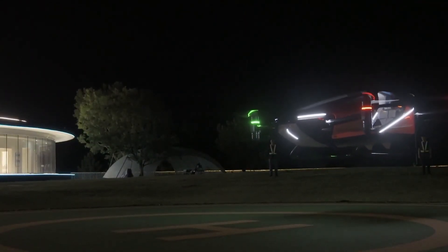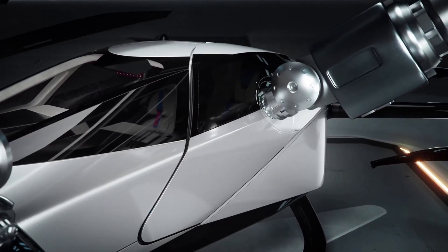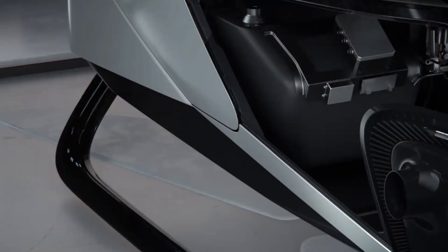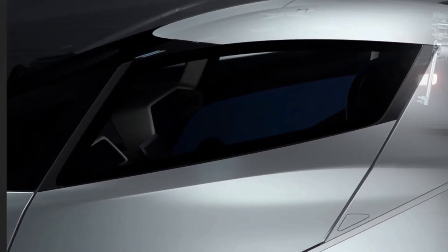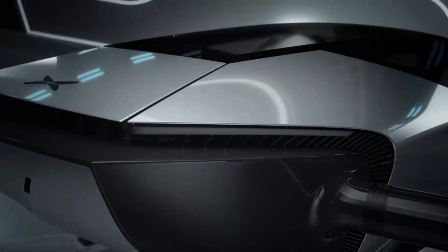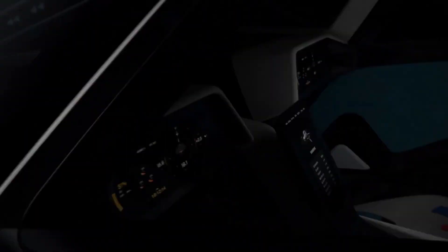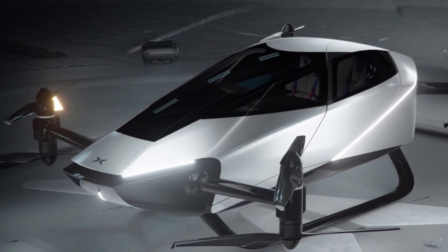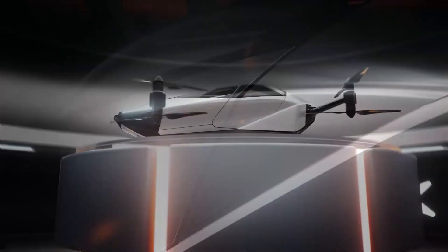X-Bang's partnership with leading aviation companies ensures compliance with safety standards and regulatory requirements. The X2 is set to transform urban mobility, offering a sustainable, efficient, and thrilling mode of transportation for the future. With its innovative design and cutting-edge technology, the X-Bang X2 flying car is a game-changer in the electric aviation industry.